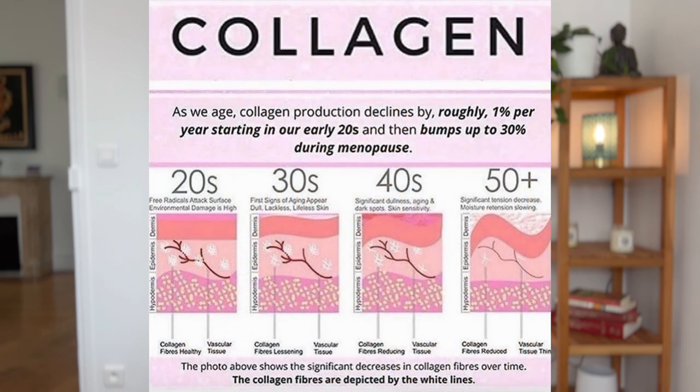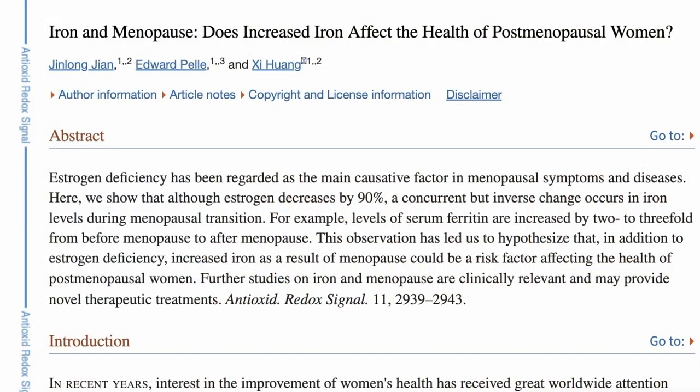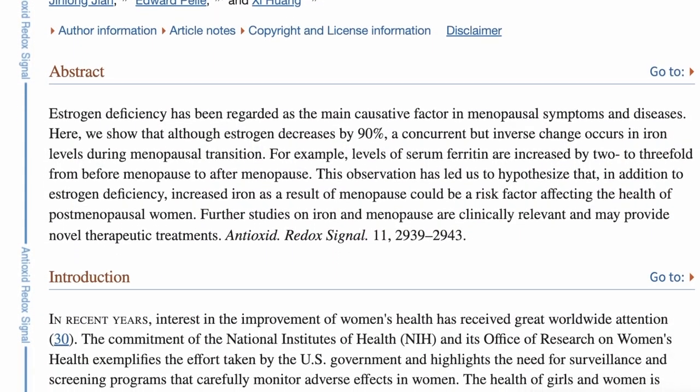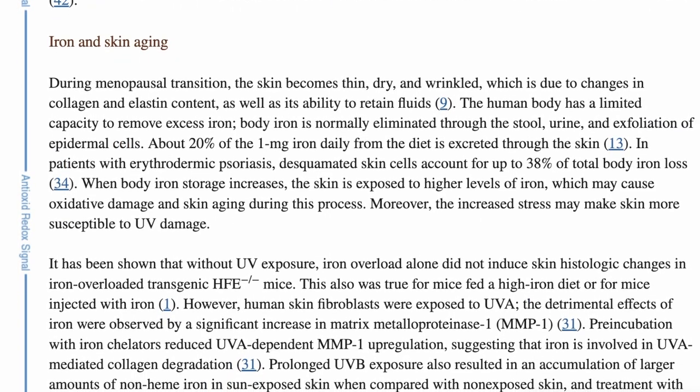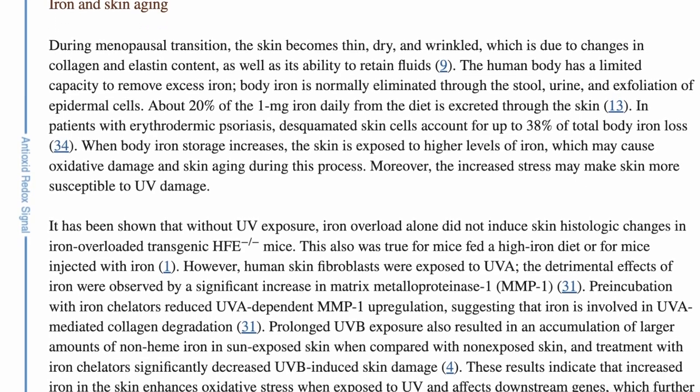I did come across some somewhat related human studies. One particular study suggests that the intense decline in collagen we experience when we first hit menopause — in the first five years — causes us to lose 30% of our collagen. We used to think this intense decline was due to a drop in estrogen levels. However, this study suggests it is not just plummeting estrogen, but high ferritin levels due to the cessation of menstruation that can be blamed for this intense decline in collagen.